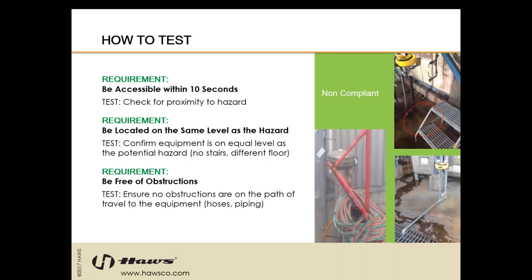Accessibility within 10 seconds is typically one of the hardest parts of the standard, because as a manufacturer we don't know what and where your hazards are. A recommendation to determine where you should be installing this type of equipment is to do a hazard analysis — identify where your hazards are located within your facility and work with your safety manager on the distance and the 55 feet. We as manufacturers can provide recommendations on site, but you are truly the experts as to where your hazards lie. Your safety team needs to be involved in positioning and placement of emergency equipment.